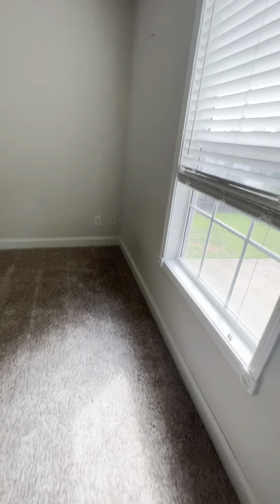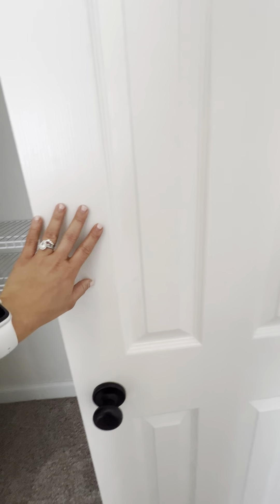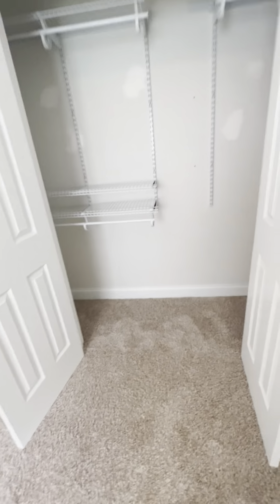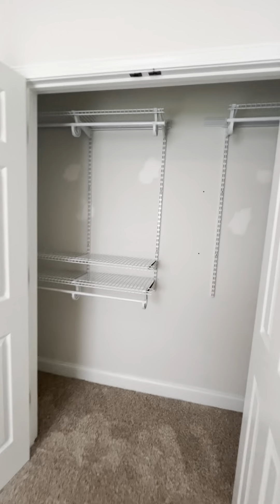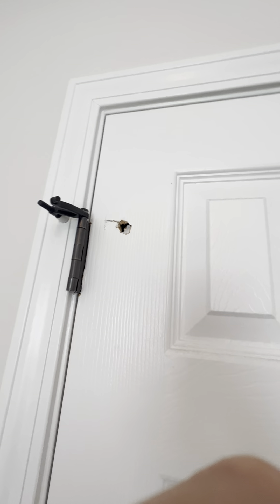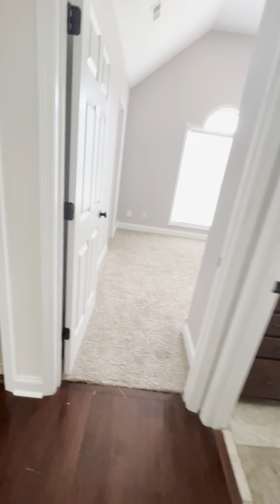Bedroom number two could definitely use some fresh paint — you can really see the wear and tear. There are little pieces of baseboard missing in some spots; the way to fix that would be just some mud. Even the door might need a fresh coat, which a painter can handle. I've painted all the doors in both houses I've owned to add personality. There's a hole in this door too — I'd probably just mud that. If you go with a painting allowance, they'll fill in any nail holes and paint the doors, which saves you a step.